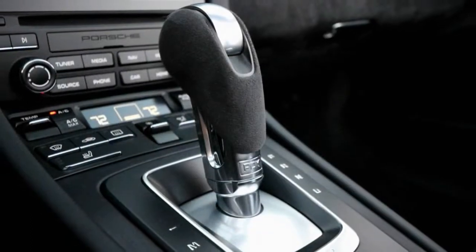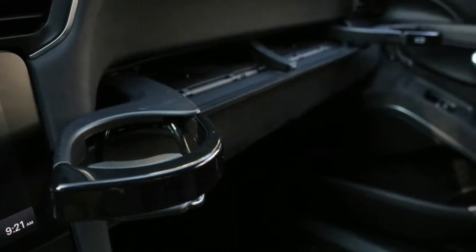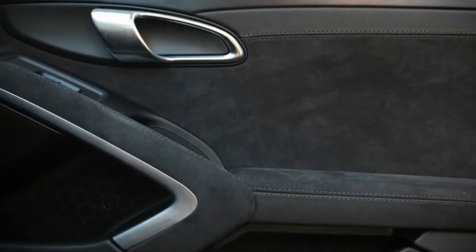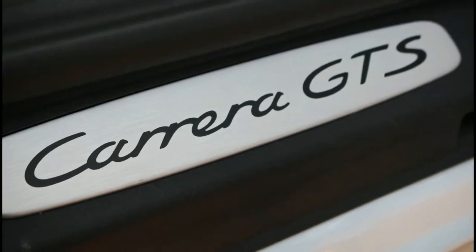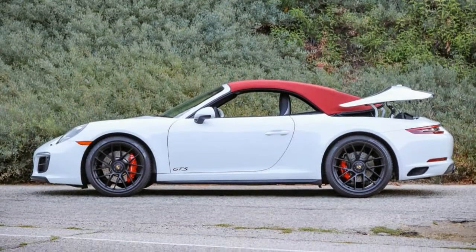Otherwise, we didn't learn much that we hadn't already experienced when scrutinizing the first 991.2s. We did find that the GTS's darkened headlamps, air intakes, and badging really pop against white paint, and that a red roof neatly ties together the red brake calipers and the tail lamps — even with their smoked lenses — much like the red cap on the silver Carrera 4S Targa we tested last spring. The center-locked 20-inch wheels look just as awesome as they do on the mighty 911 Turbo S, and the GTS-specific satin black finish sure doesn't hurt.